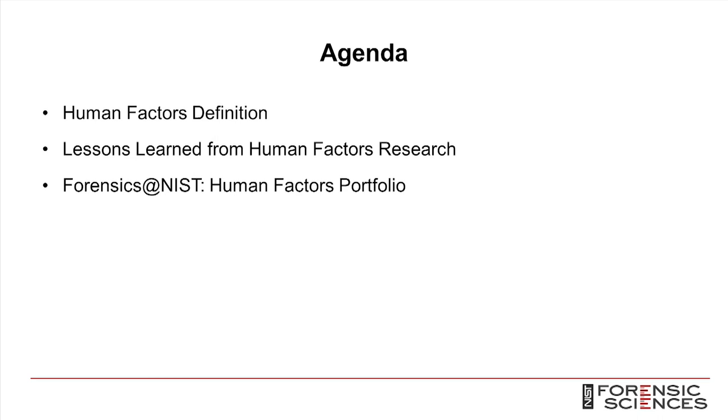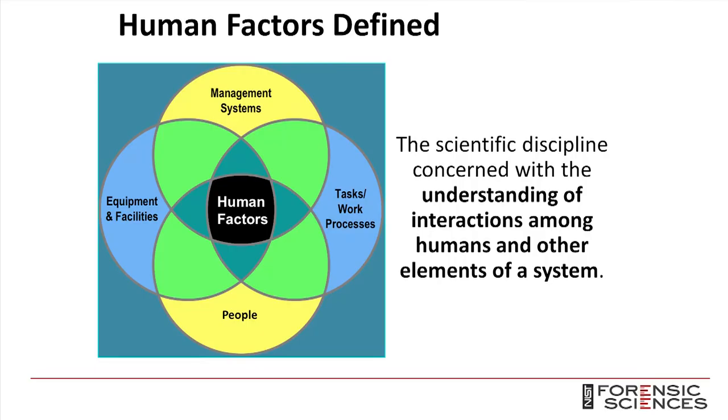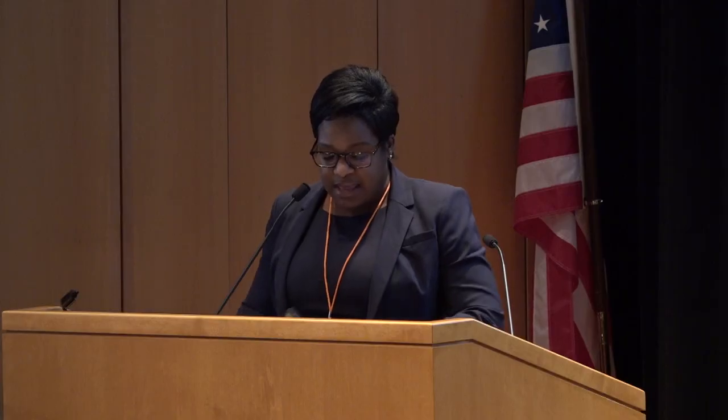I'm going to talk about the definition of Human Factors, and then some lessons learned from Human Factors research both in the forensic discipline and outside of it, and then go into more detail about some Human Factors projects at NIST. The overarching goal of Human Factors is to optimize the relationship between people, their activities, and overall system performance. Human Factors describes the interactions between individuals with other individuals in that system, with facilities and equipment, and with management systems. This interaction is influenced by both working environment and the culture of people involved in the work.